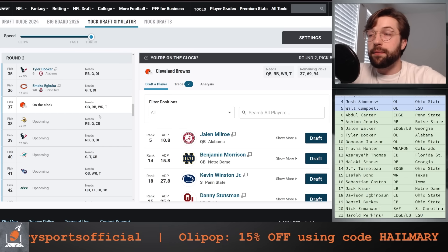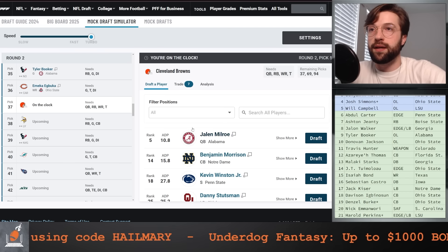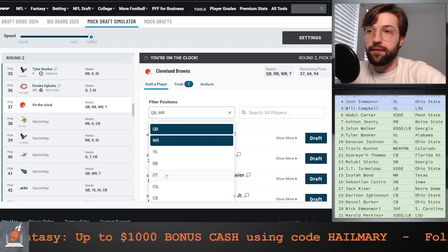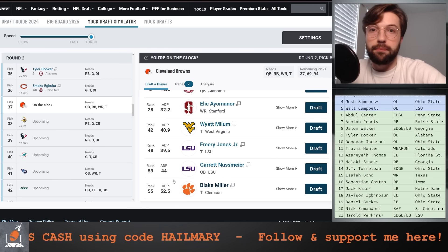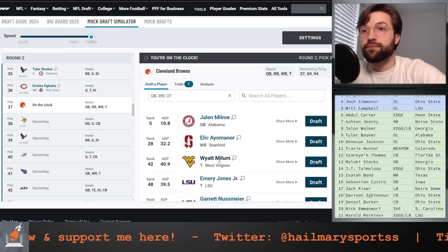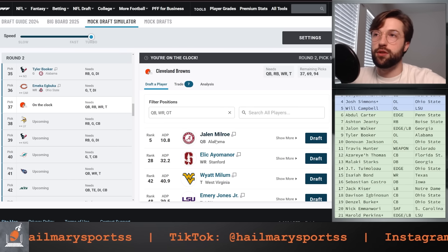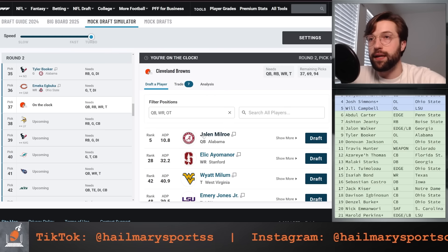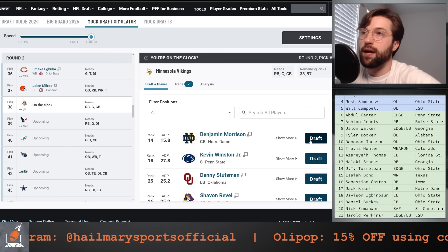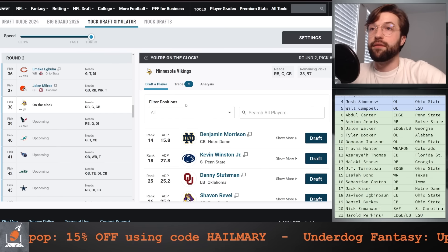At 37 for the Browns, we got Ashton Gentry in the first, and this is the perfect opportunity to get a developmental guy. Unfortunately, when Deshaun comes back next year, there's too much money on the line. Three positions to look at: quarterback, wide receiver, and left tackle. If you could promise me Wyatt Milam could play left tackle, I'd take him in a heartbeat, but I honestly think he's going to be a guard. I think quarterback Jalen Milroe — who has the athleticism and can essentially play at the same level as Deshaun Watson but on a much cheaper contract — might be the correct move. It's very difficult to convince me you can pass this up, so we're going after Jalen Milroe here at 37. Ashton Gentry and Jalen Milroe — I love that combination.